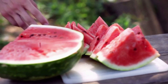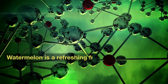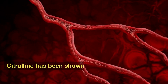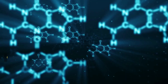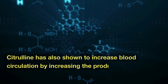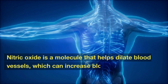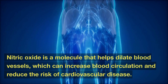Number 10: Watermelon. Watermelon is a refreshing fruit that is high in antioxidants and contains a compound called citrulline. Citrulline has been shown to increase blood circulation and reduce blood pressure. It also increases blood circulation by increasing the production of nitric oxide in the body. Nitric oxide is a molecule that helps dilate blood vessels, which can increase blood circulation and reduce the risk of cardiovascular disease.